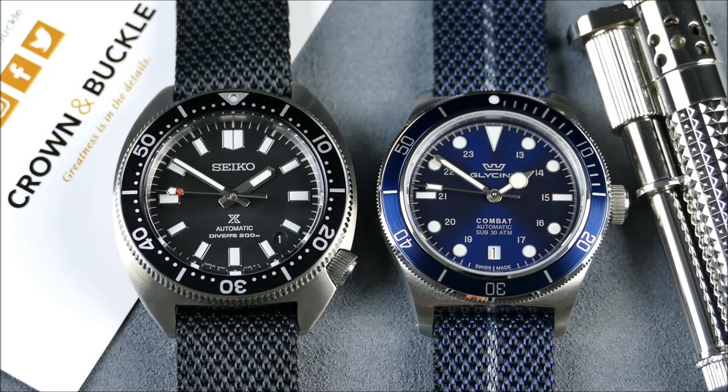I'll be showcasing the noir version — which is the black one — on my Seiko Prospex SPB-137 Slim Turtle, and the Chevron Noble Blue Argent on my Glycine Combat Sub-39 in blue. I think these are outstanding pairings.